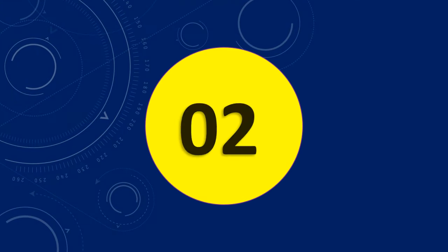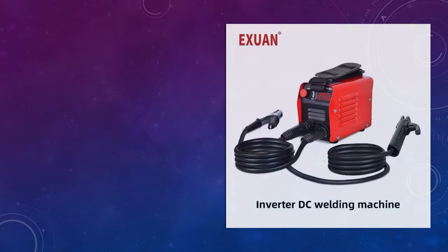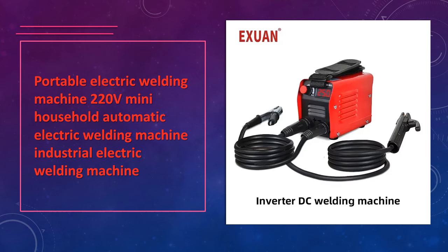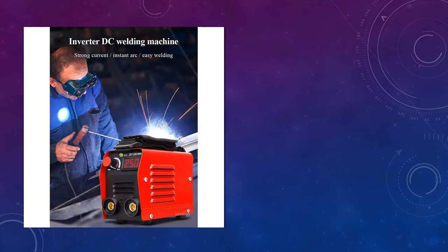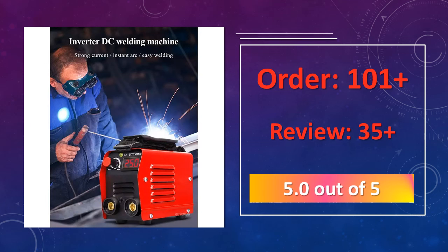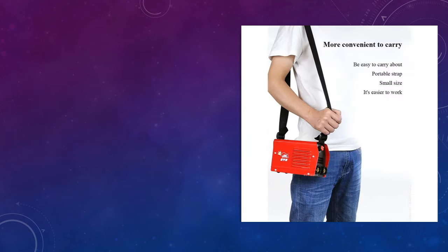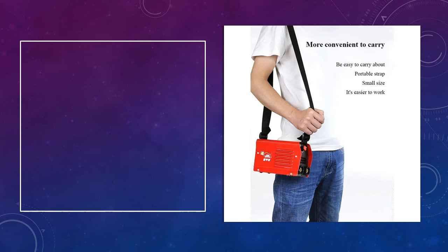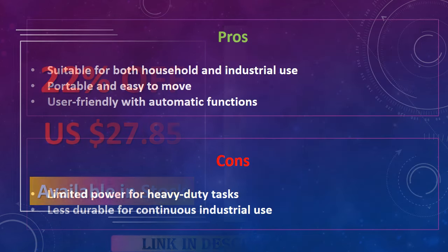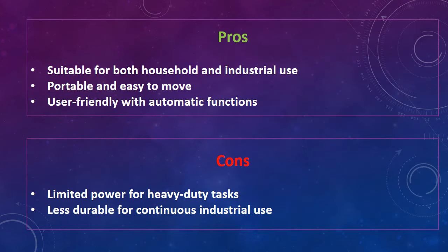At number 2: Portable Electric Welding Machine 220V. Designed for household and industrial use, this automatic Mini Welder offers a simple solution for basic electric welding tasks. It runs on 220V and is built for portability, making it easy to transport and use on-site or at home. Advantages: suitable for both household and industrial use, portable and easy to move, user-friendly with automatic functions. Disadvantages: limited power for heavy-duty tasks, less durable for continuous industrial use.